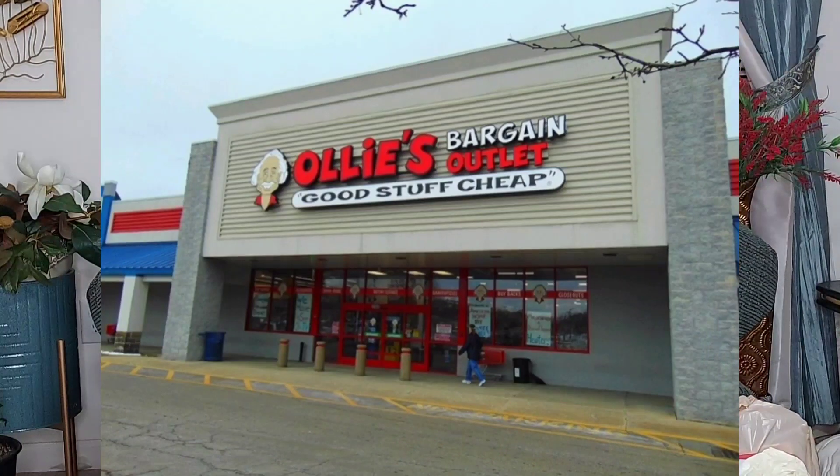Hey guys, welcome back to Jean's Kitchen! Today I'm not cooking — I went to Ollie's and bought some items. If you don't know what Ollie's is, it's a bargain outlet that sells big brands like Kellogg's, Hasbro, and Yankee Candle, as well as their own brands for up to 70% less than department stores and 50% less than Walmart. Can you believe that?